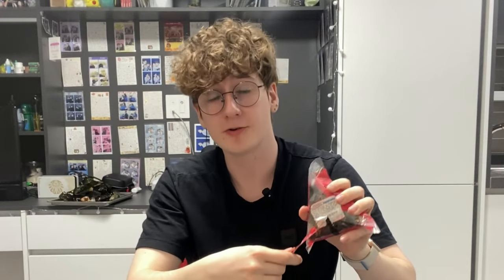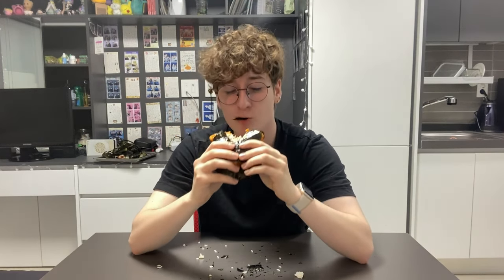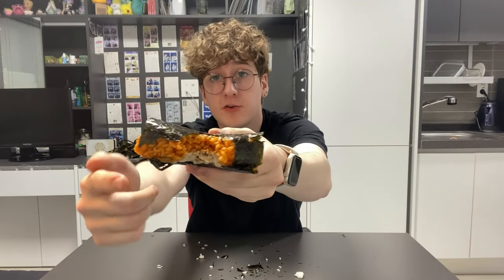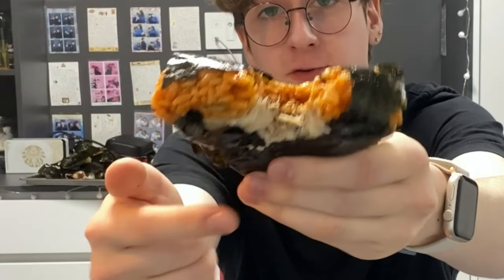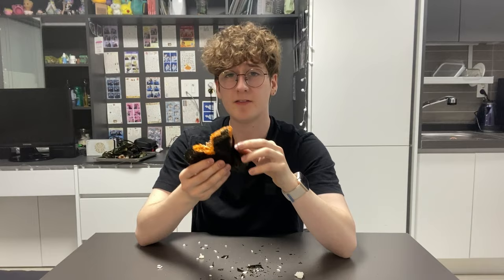Jonju bibimbap tuna mayo. You can tell Koreans like their tuna mayonnaise. Oh that's unique — notice how the tuna mayo is on the outside of the rice ball. But honestly the jonju bibimbap sauce is kind of letting it down. I can give it a 6.5.